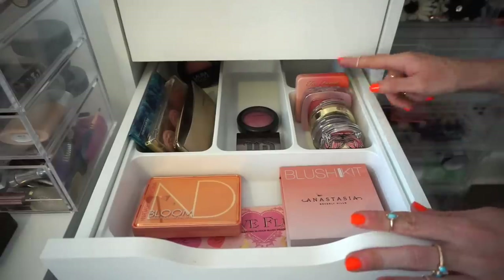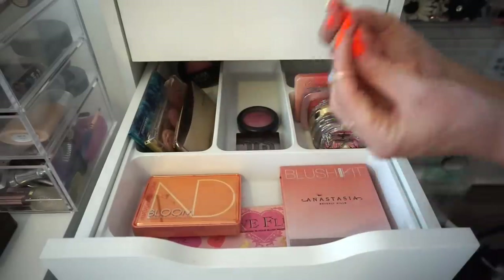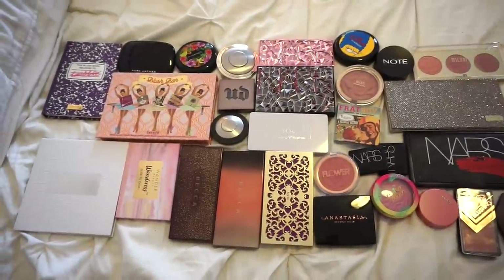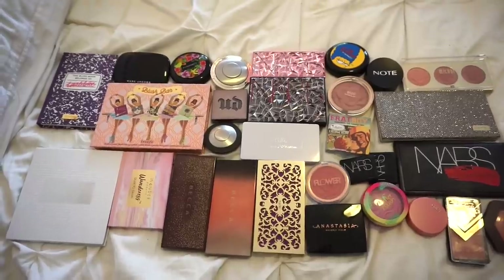So I ended up keeping 15 blushes. Round of applause, please, now. And here are all the blushes that I'm going to be getting rid of — a total of 30. So I did extremely well. My numbers are insane.